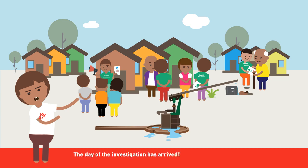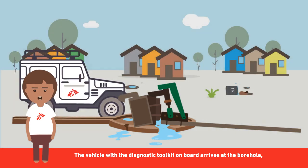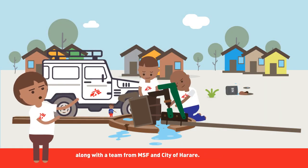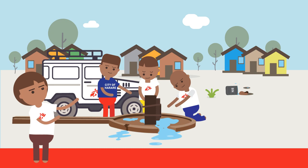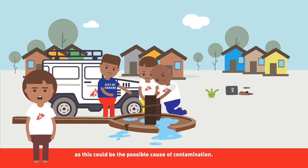The day of the investigation has arrived. The vehicle with the diagnostic toolkit on board arrives at the borehole, along with the team from MSF and the City of Harare. First, all the equipment is removed from the borehole. Then the MSF team examines the head of the borehole, as this could be the possible cause of contamination.